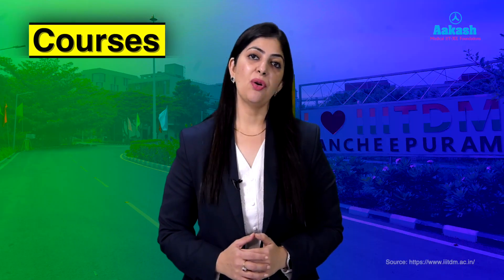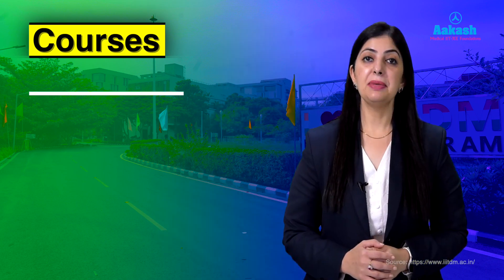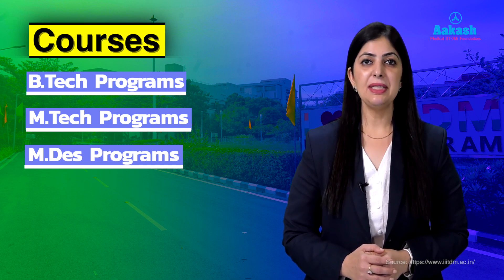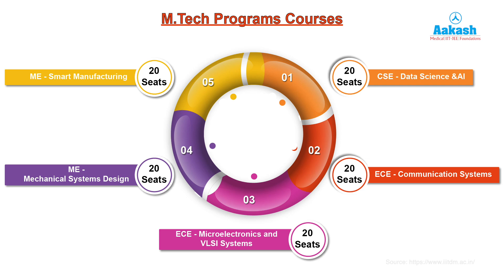The institute offers specialized programs in B.Tech, M.Tech, and M.Design, focusing on manufacturing, design, and technology. The B.Tech programs are: Computer Science and Engineering with 80 seats, CSE with major in Artificial Intelligence with 40 seats, Electronics and Communication Engineering with 120 seats, Mechanical Engineering with 80 seats, and Smart Manufacturing with 60 seats.